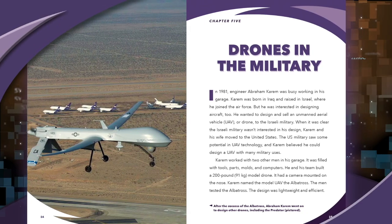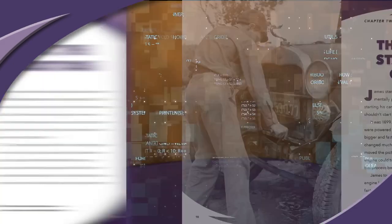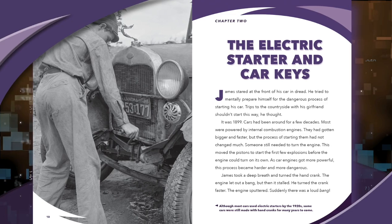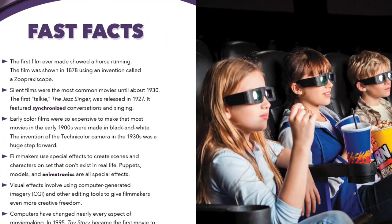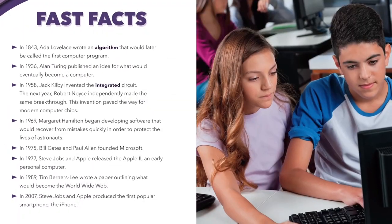Every title within Milestones in Technology includes a variety of features to captivate readers' attention and bolster learning, including engrossing narrative nonfiction text paired with full-color and historical photos, as well as fast facts containing key information about the development of the technology.